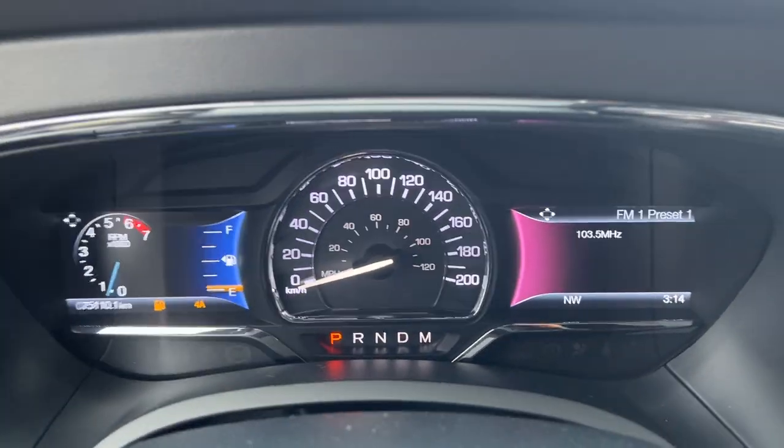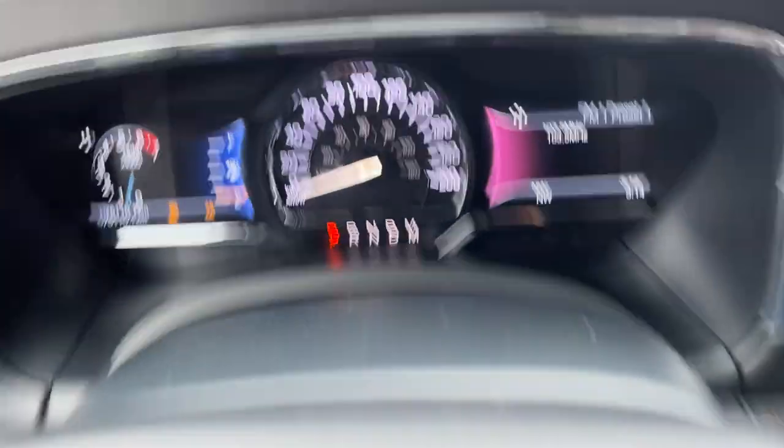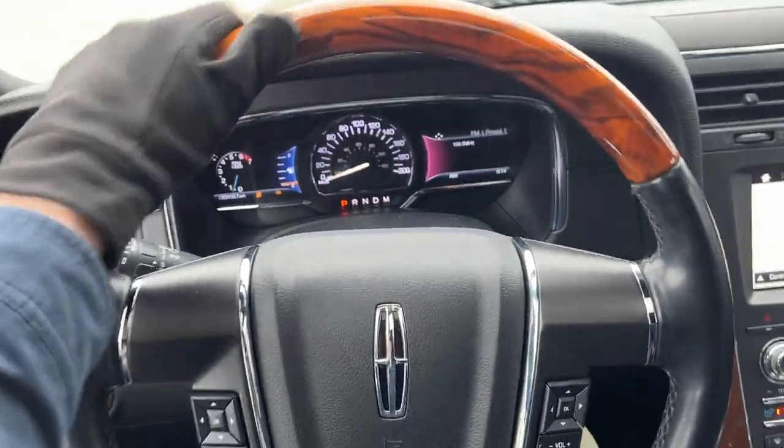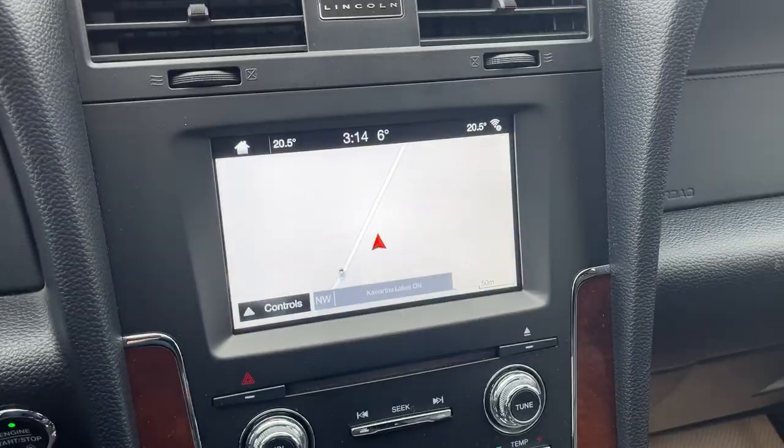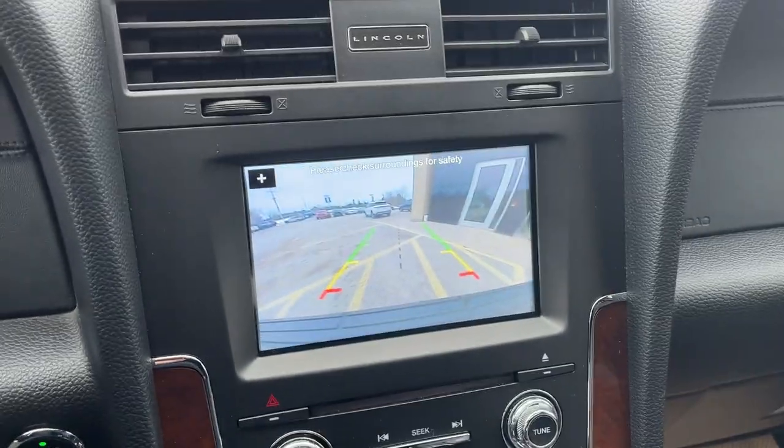Just fantastic condition on this Lincoln Navigator. You do have two customizable displays right behind the steering wheel, and the steering wheel itself is really nice with a wooden accent piece and cruise control settings. There's an eight-inch center display, and when you pop it in reverse, there's your backup camera.